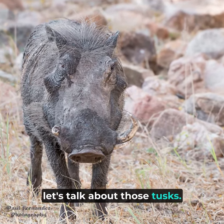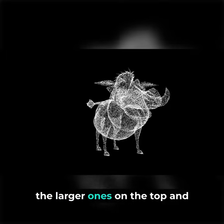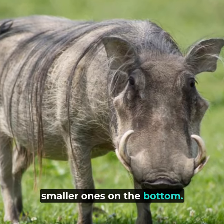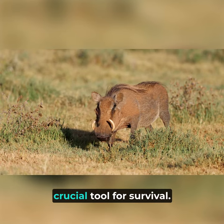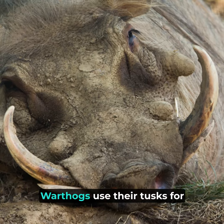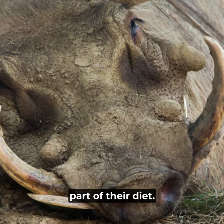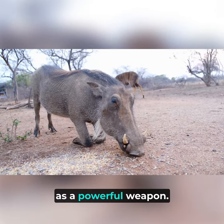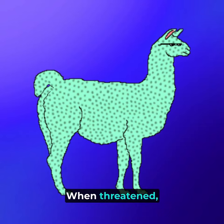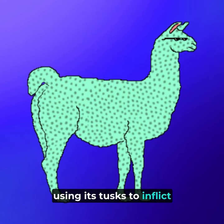Firstly, let's talk about those tusks. Warthogs have two pairs of tusks — the larger ones on the top and smaller ones on the bottom. These tusks are not just for show; they're actually a crucial tool for survival. Warthogs use their tusks for digging up roots and tubers, which make up a large part of their diet. But these tusks also serve as a powerful weapon. When threatened, a warthog can charge at its attacker, using its tusks to inflict serious damage.